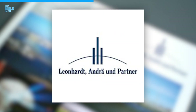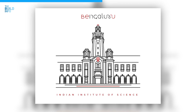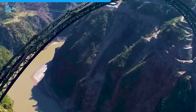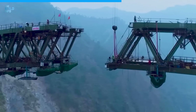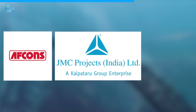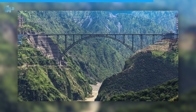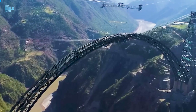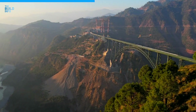The German company Leonhardt, Andrä und Partner was responsible for the design of the steel arch, and the Indian Institute of Science Bangalore was responsible for the design of the foundation. The construction of the Chenab Bridge cost 1.9 billion US dollars, built by a consortium including Afcons Infrastructure Limited, JMC Projects India Limited, and Leonhardt, Andrä und Partner. The high cost was due to the remote and mountainous location, harsh weather conditions, and the complex design of the bridge.